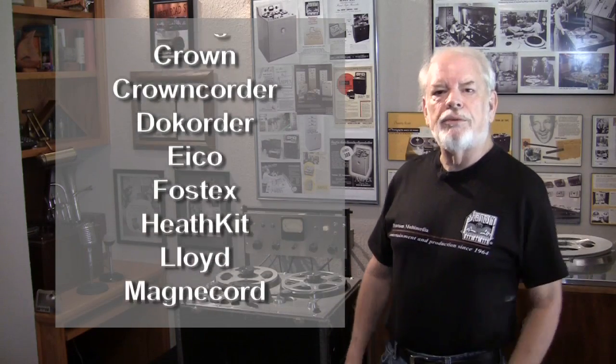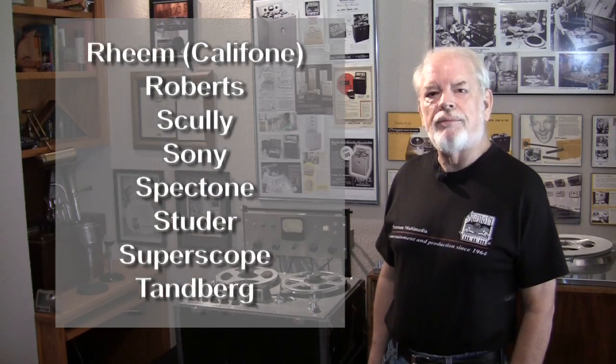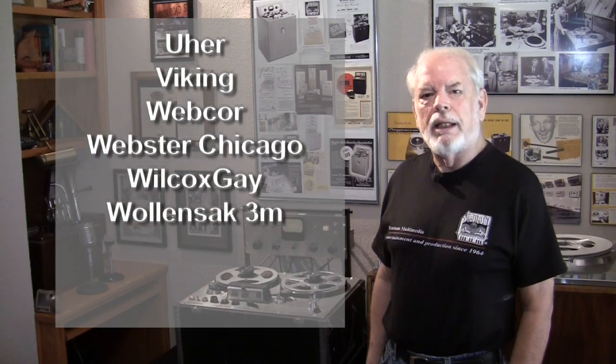Out of these 150 tape recorders, there are 40-plus manufacturers. And what we've done is provided a brief history about how they began, who founded them, and how they evolved.